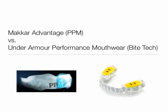Hi everybody, my name is David Eber, and I'm going to do a product comparison on a new piece of sporting equipment that is sweeping the world: performance mouthwear. Professional athletes have known about this technology for a few years, but only recently has it become available to the general public. There are two main teams in the performance mouthwear arena: the Macker Advantage, also known as the Pure Power Mouthguard, and the Under Armour Performance Mouthwear, invented by a company called Bite Tech. In this introductory video, I wanted to compare the claims that both companies make, the research they have to back those claims up, and the patents they have based on their research and protecting their technology. Let's begin.